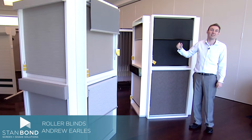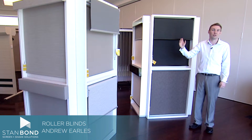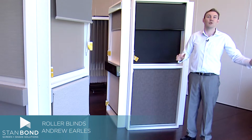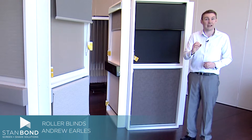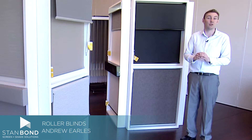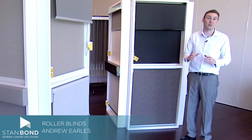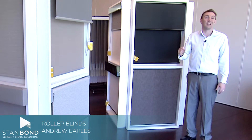The Stanbond range of roller blinds includes high quality roller tubes, which is a really important part to keep the blind flat. From zero to two metres, we use a 38mm tube. From two to three metres, we use a 50mm tube. And from three metres above, we use a 63.5mm tube. They're really high quality aluminium tubes.